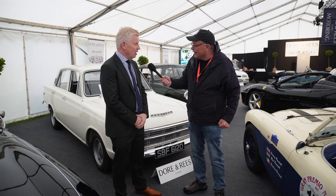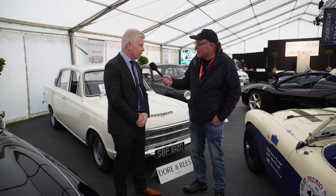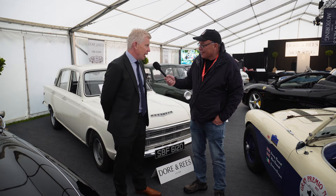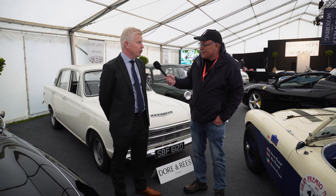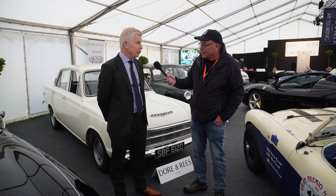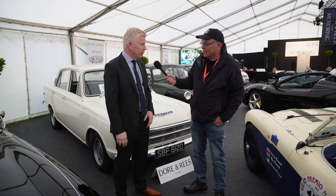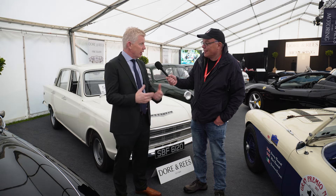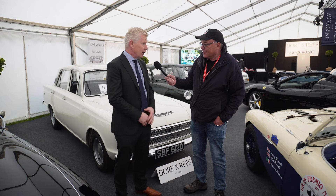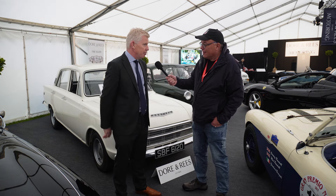Tell me about Doran Rees, Nick. Well, Doran Rees has been trading since the late 19th century, mainly doing antiques and collectibles and furniture. It went into new ownership around about 2021, and we've since developed the business forward. I joined to actually establish a motoring division — so classic cars, classic motorbikes and classic automobilia as well — and we've been running those sales since mid-2021.